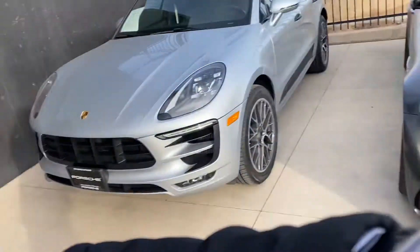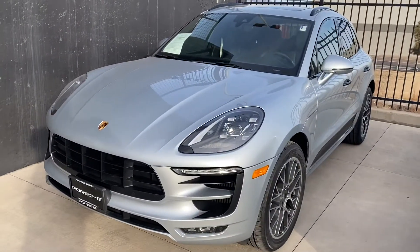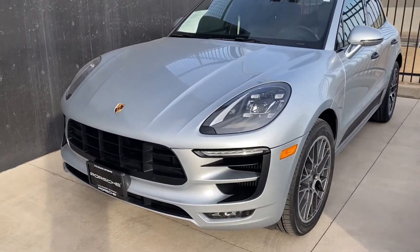Hi Scott, this is James with Porsche Colorado Springs. Just wanted to show you the 2017 Macan GTS like you're here in person. Looking around the car, it looks in absolutely fantastic shape.